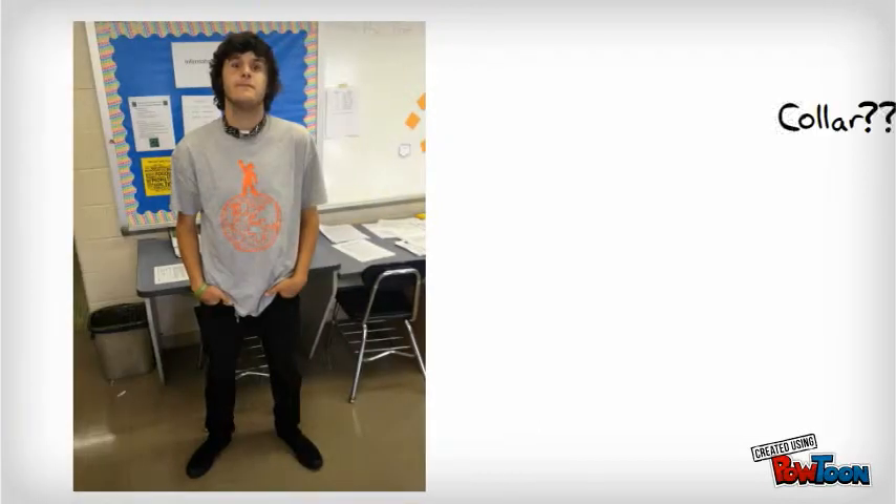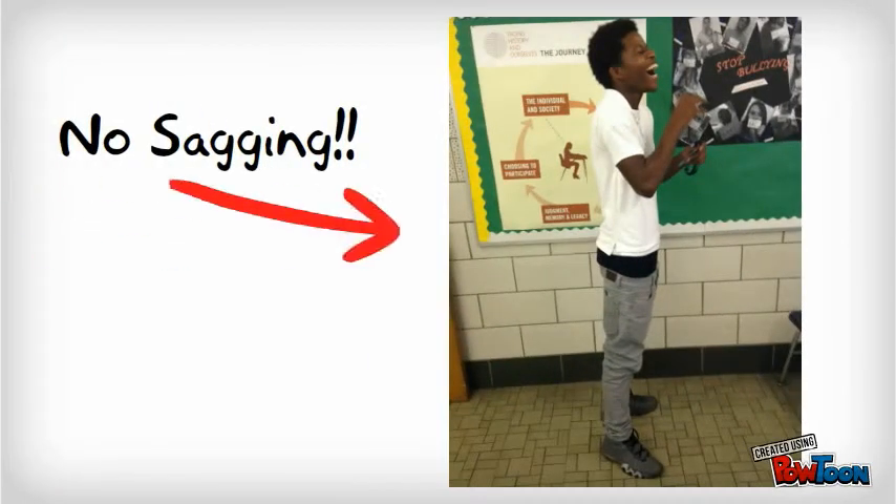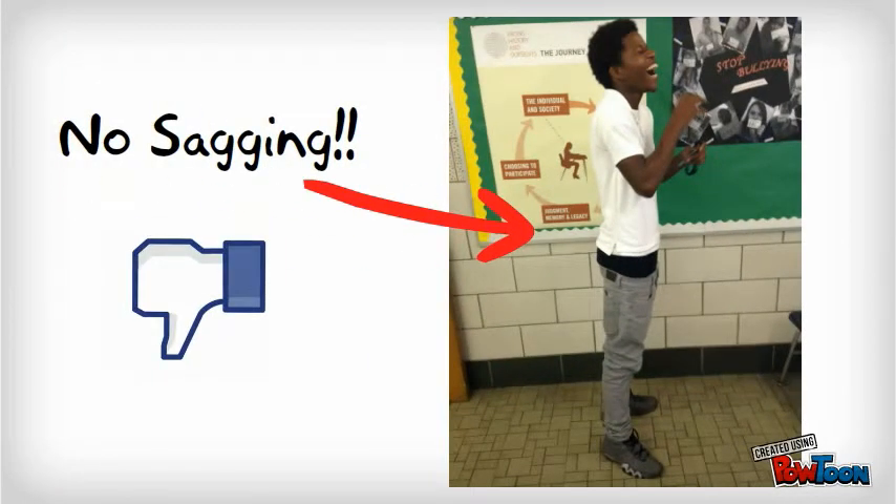Teddy, what are you doing with the collar around your neck? I like your t-shirt, I like the pants, but the collar's gotta go. And Larry — stop sagging. It's not cool. Nobody likes to see your underwear. I don't care how funny you think it is. Pull up your pants.